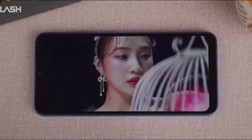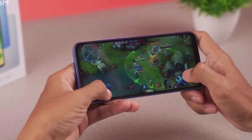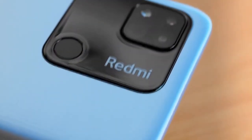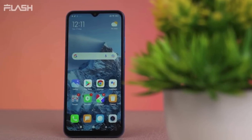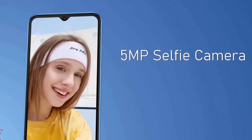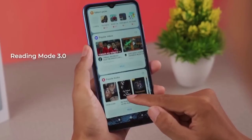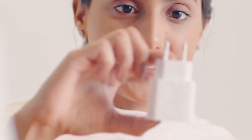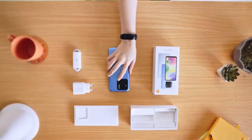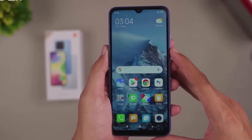It runs on Android 11 Plus MIUI 12.5, ensuring smooth and efficient device performance. Available in attractive colors like black, silver, and blue, this device is powered by a MediaTek MT6762G Helio G25 octa-core processor with PowerVR GE8320 GPU. It has a rear camera with a 13MP sensor and a front camera with a 5MP sensor, providing excellent picture quality.